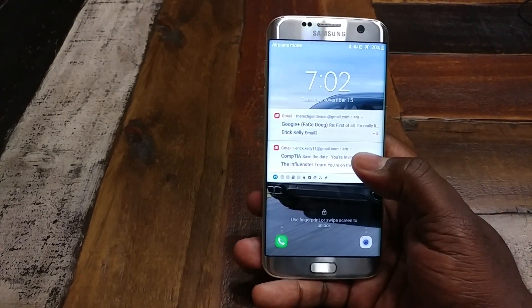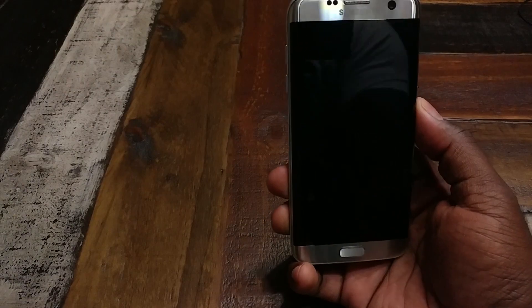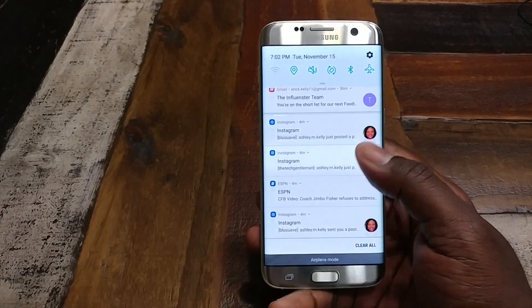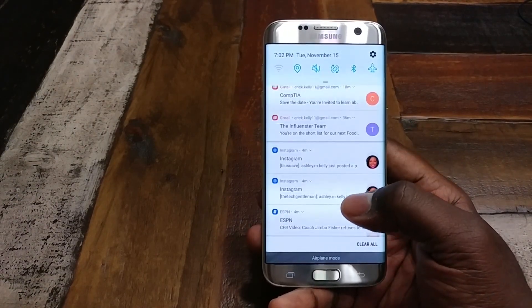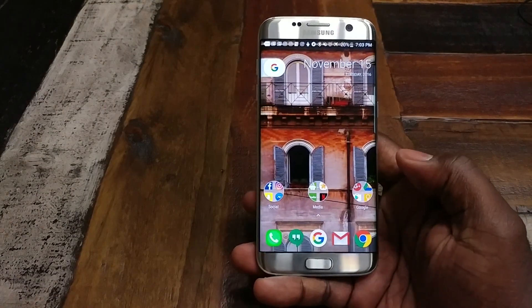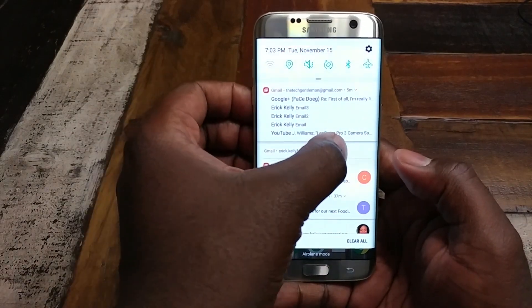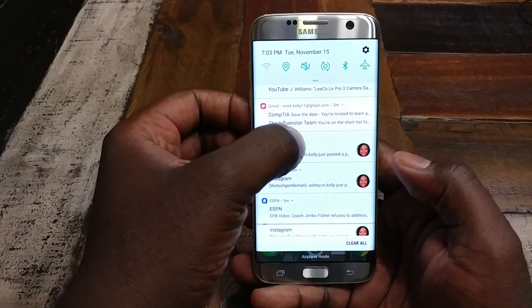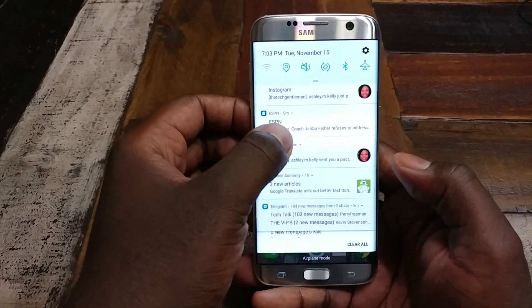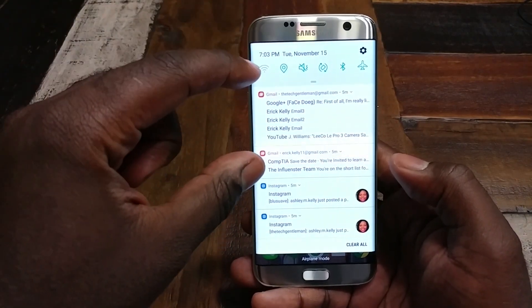If you pop into the lock screen, you're getting met with these full-bleed notifications. The notifications on 7.0, if you haven't played around with them, they are ridiculous. I find myself just kind of getting lost in the notifications. There's so much information in them and so much you can do with them now. I have a lot of notifications - several email accounts, Instagram, ESPN - and normally these would be kind of hectic to go through, but you can actually just manage a lot of stuff from the notification shade.